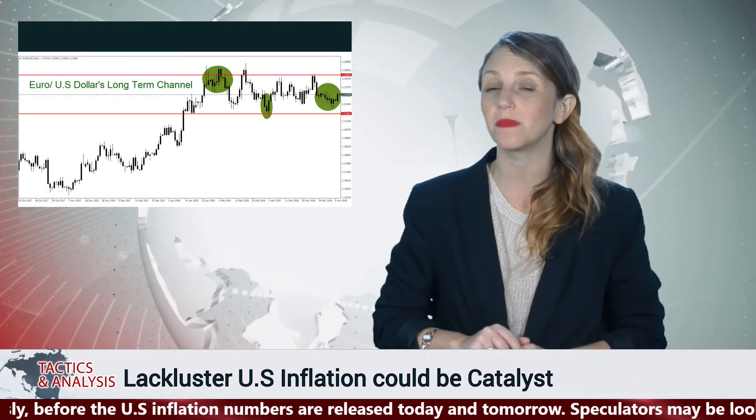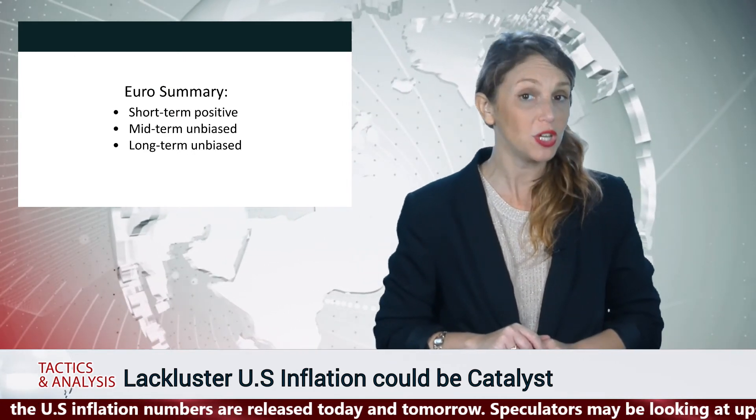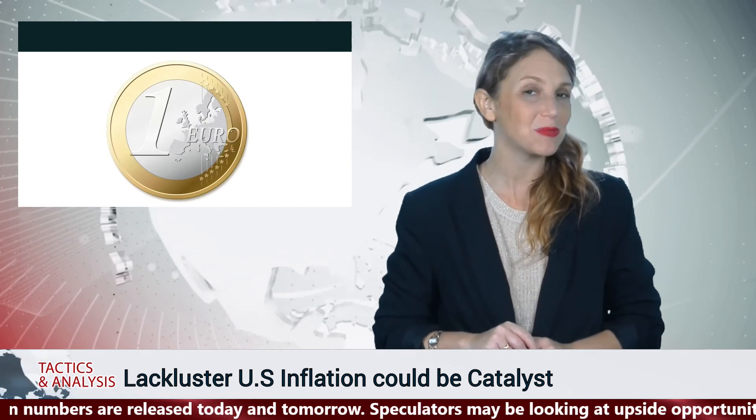We believe the euro could be positive midterm and long term, though we are unbiased. Thank you all for watching, have a wonderful day, and we will see you again soon.